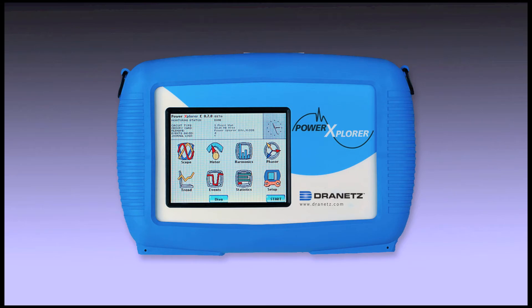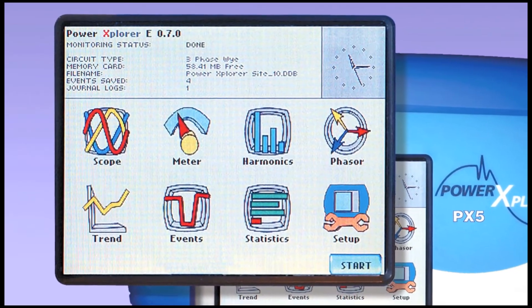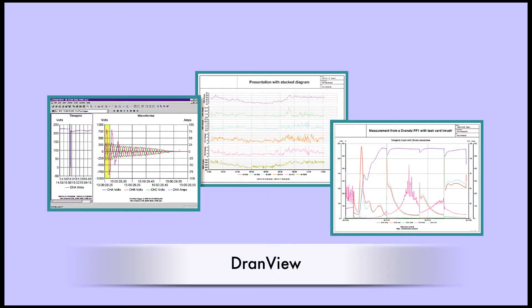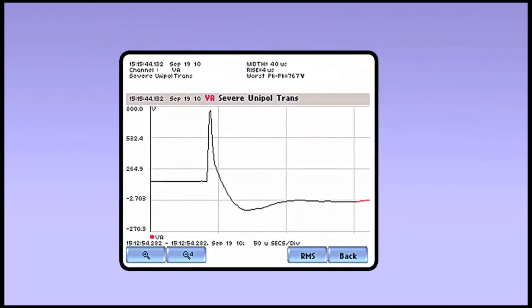The Power Explorer PX5 integrates the most advanced feature set available in a power monitoring instrument. Using an easy-to-navigate color graphical user interface, the PX5's high-speed sampling and data capture characterizes hundreds of parameters using a range of standard and customizable operating modes.